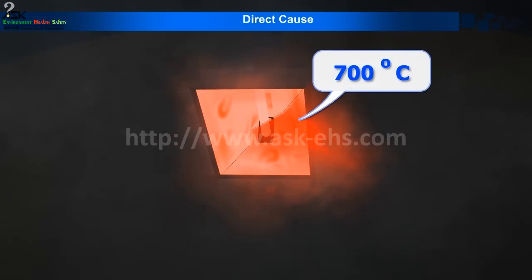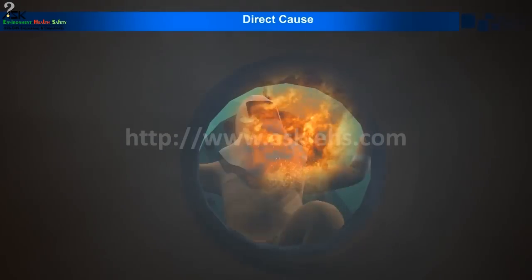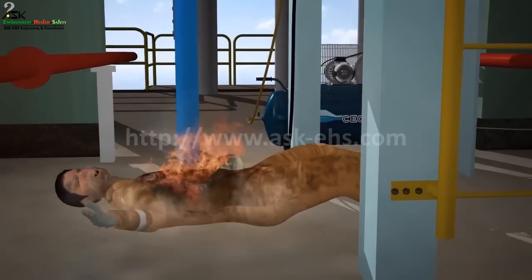The investigation team established that the surface temperature of this halogen light was more than 700 degrees centigrade, which was more than adequate to cause the ignition of the paint and solvent-rich vapor-air mixture.